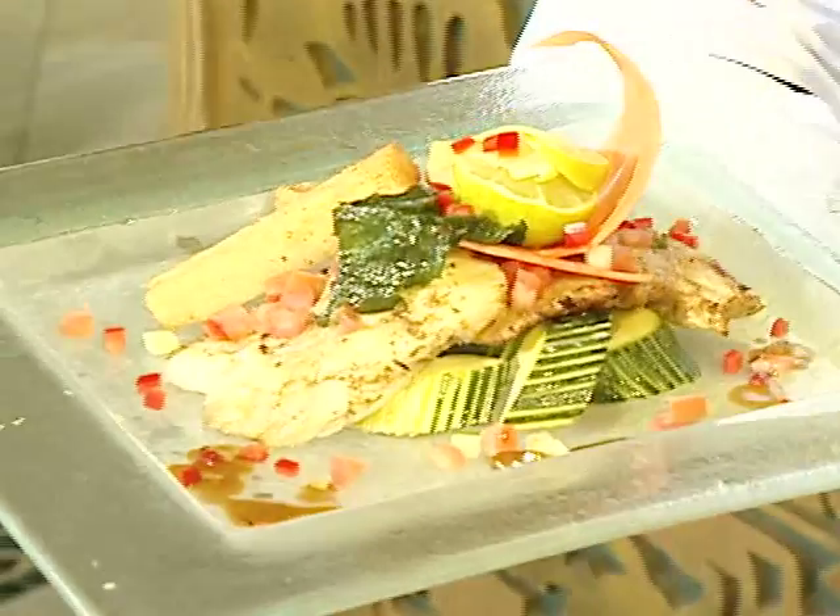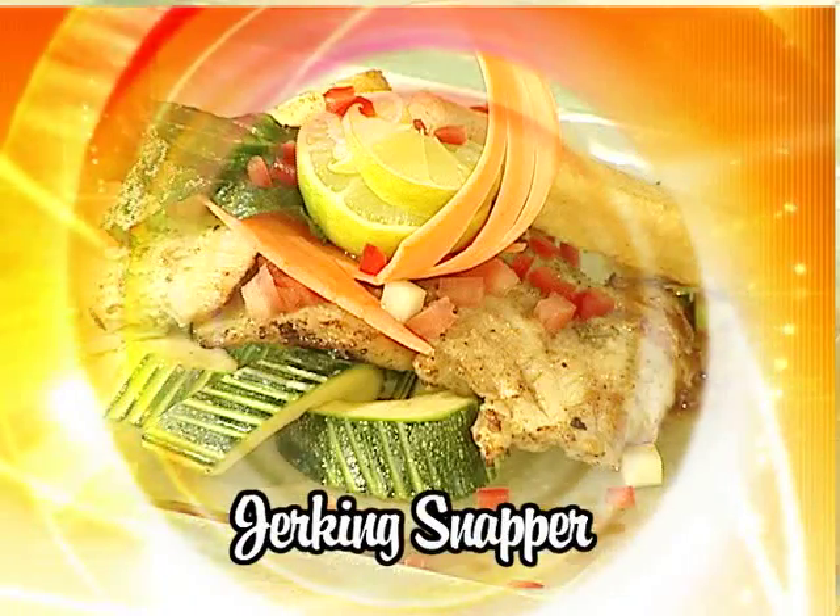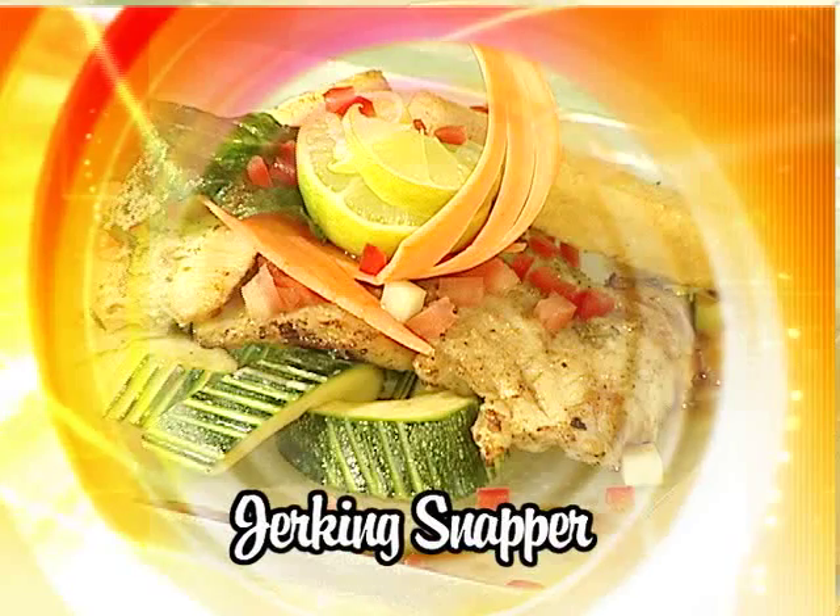Thank you, it was a pleasure talking to you. It was mine, and we do try. In just a while, Chef Everoli Banks is going to share a very creative way of preparing fish for you. He's preparing jerk snapper.